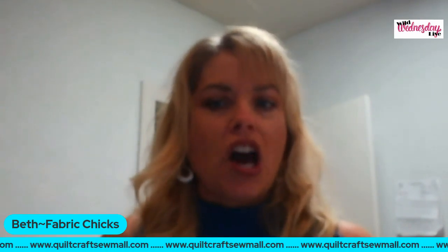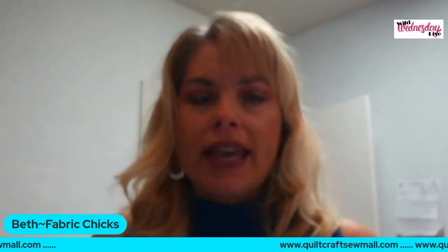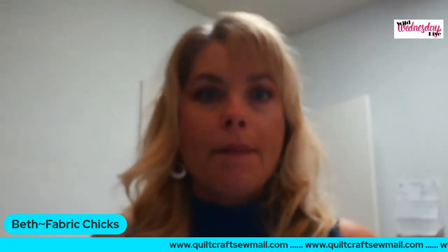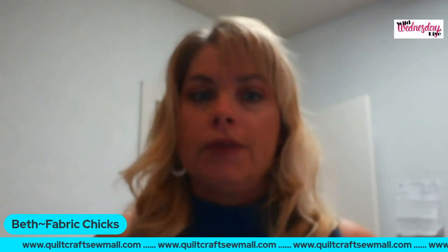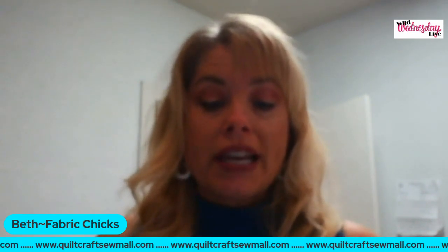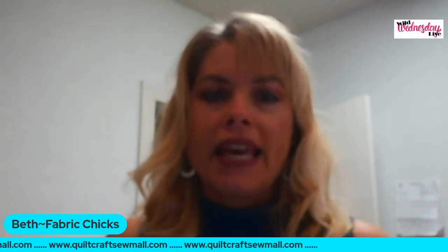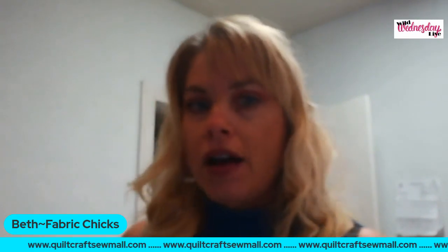I want to remind you — 'wild watcher' is our secret code for today. If you are a winner, it will be posted on our Facebook page, but you need to claim it by midnight tomorrow night. Make sure you visit the Quilt Craft Sew Mall where you can get the 20% or vendor-specific discounts. All vendors have different discounts because we all have different products. Next up is Lori from All About Color Quilts!